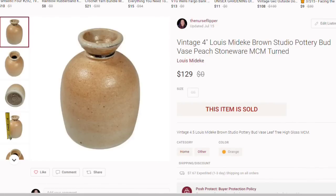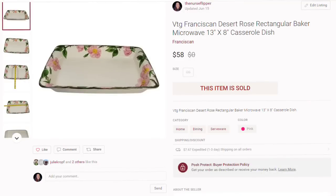Another Mideke piece — a $129 sale on Poshmark. This is a vintage four-inch Lewis Mideke studio pottery bud vase, peach stoneware, sold for $129. I paid $8 for each Mideke piece, so this is about a $100 profit. It did take about six months to sell. The Franciscan Desert Rose sells over on Poshmark too — this vintage Franciscan Desert Rose casserole dish sold for $58, about a $40 profit.